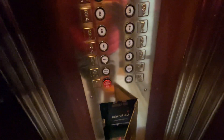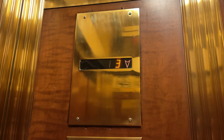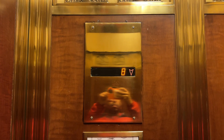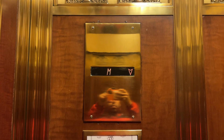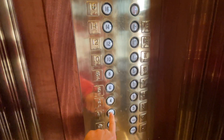There we go. You need to press one if you want. I don't want an elevator coming now. We'll end it up on M.